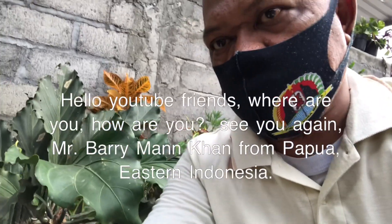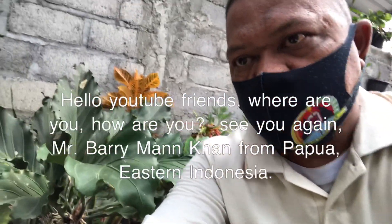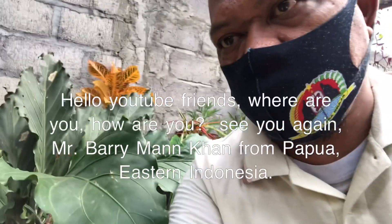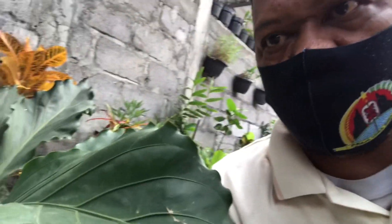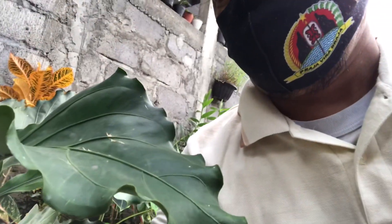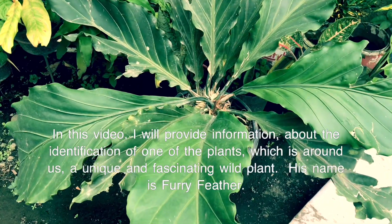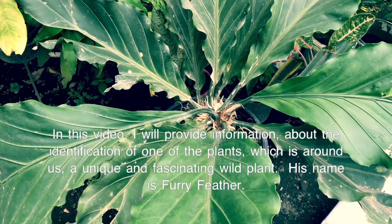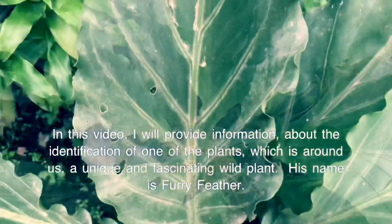Hello YouTube friends, how are you? See you again. This is Mr. Barryman Khan from Eastern Indonesia. In this video, I will provide information about the identification of one of the plants which is around us — a unique and fascinating wild plant.